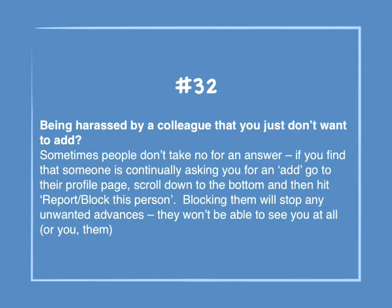Number 32: Being harassed by a colleague you don't want to add? Sometimes people don't take no for an answer. If you find that someone is continually asking you for an add, go to their profile page, scroll down to the bottom, then hit Report/Block This Person. Blocking them will stop any unwanted advances — they won't be able to see you at all, or you them.